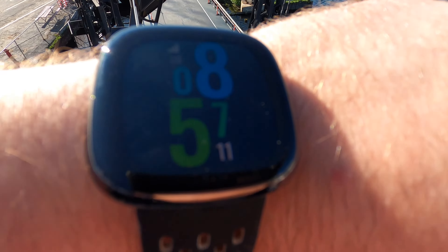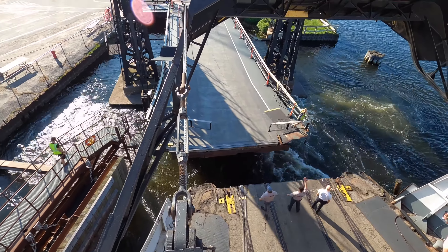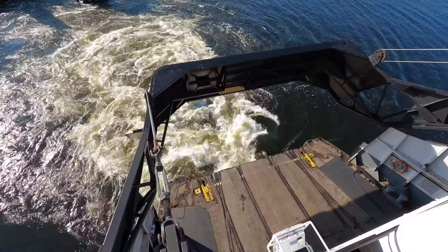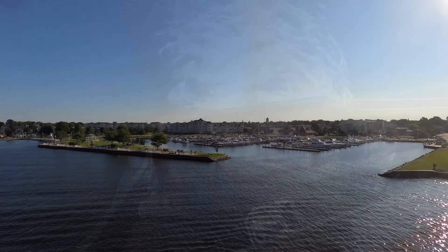How about that for an on-time departure? Actually, a couple minutes early. Bravo, SS Badger. Well done. And as we watch the seagate come down, isn't that cool? Awesome ship. Now let's enjoy some sights and sounds as we sail out of Ludington.